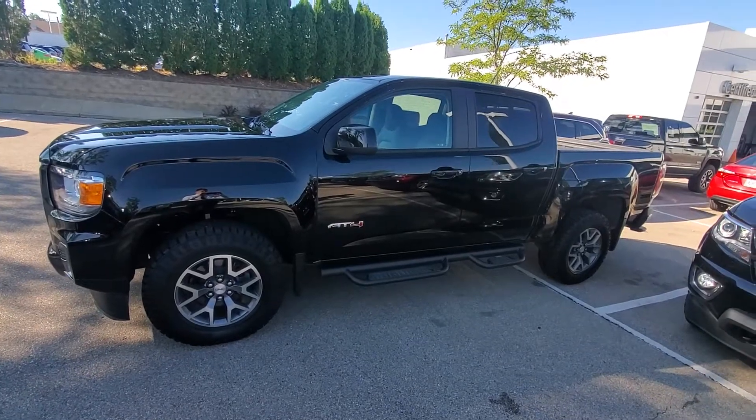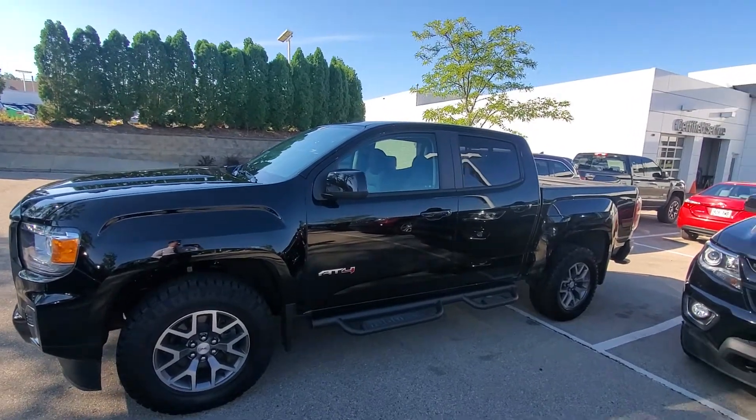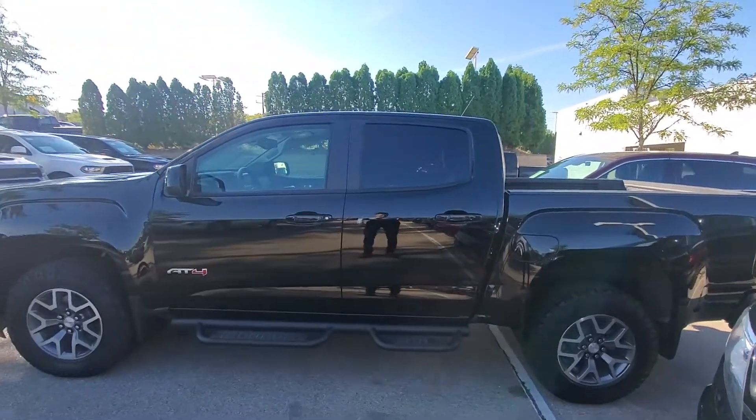Hi Kate, this is Luke at Boucher Buick and GMC in Waukesha. I wanted to send over just a quick video for you on that 2021 GMC Canyon AT4 that you had some interest in, just so you can get a good idea of what the truck looks like.